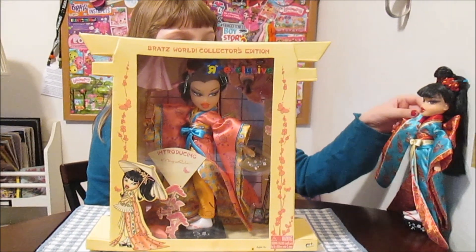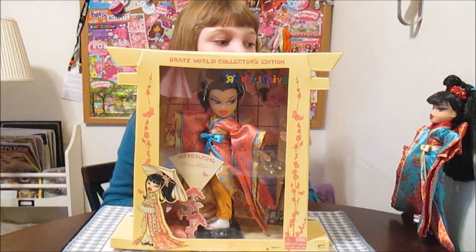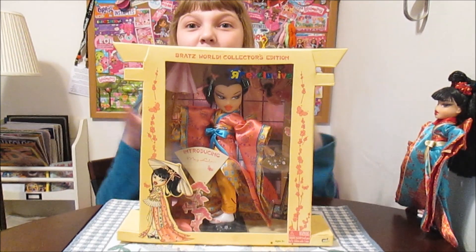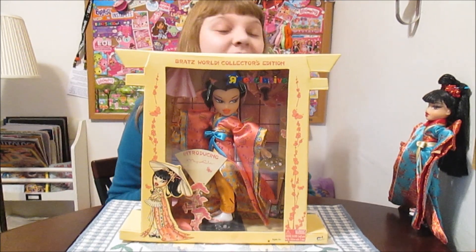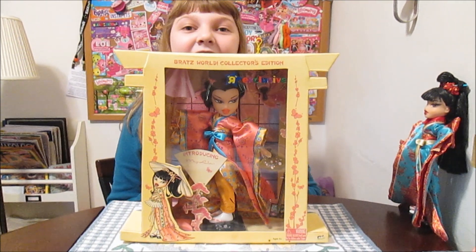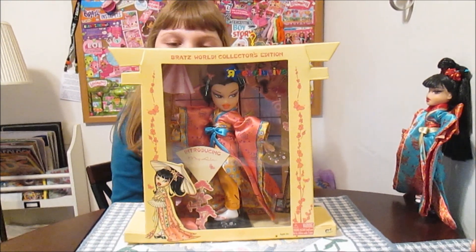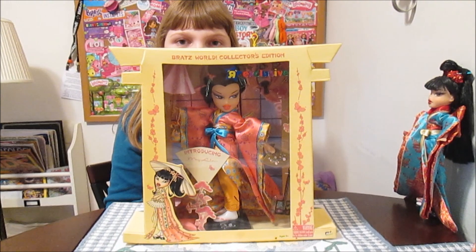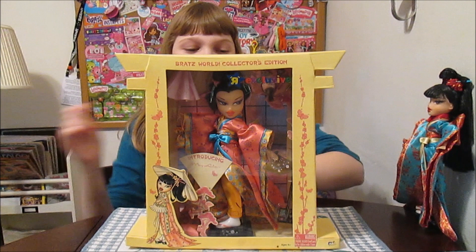We have Kumi over here — we found her at a little thrift store. We unboxed her before we did these classic Bratz openings, so there's no video for her. But we're really excited, this is our second one. And I noticed it says 'R exclusive' on the front of this one, so she was like a Toys R Us exclusive. That's kind of cool.